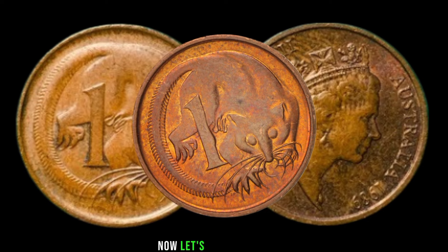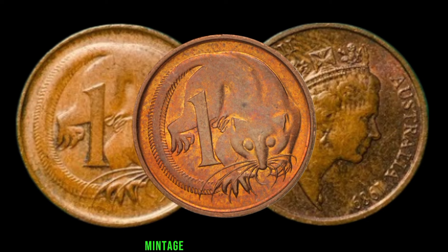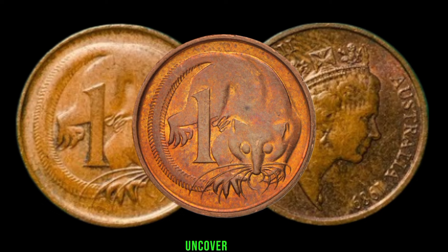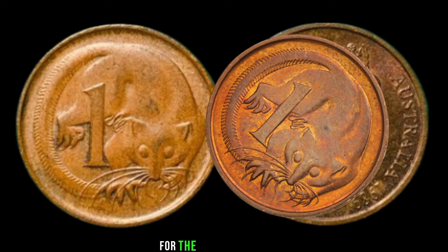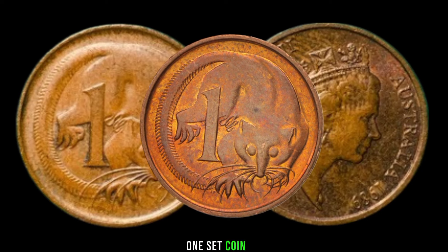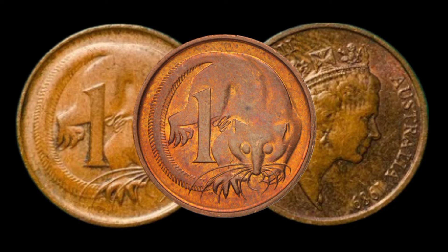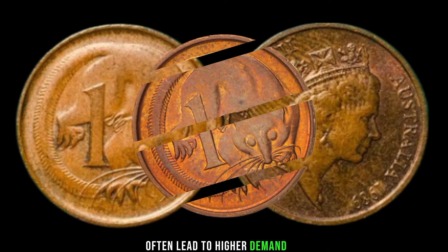Now let's talk numbers. Mintage plays a crucial role in determining a coin's rarity. Uncover the production figures for the 1989 Australia one-cent coin and understand how scarcity can drive up its market value. Lower mintages often lead to higher demand.